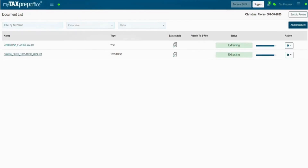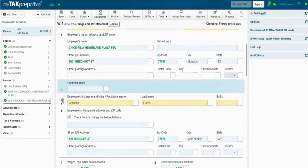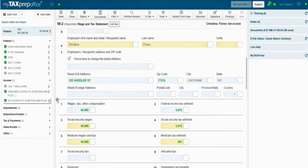It works with a wide range of forms. Import multiple documents at once, review data immediately, and maintain complete control over approvals. Once complete, you can view the return and review the imported data, indicated by the green values.